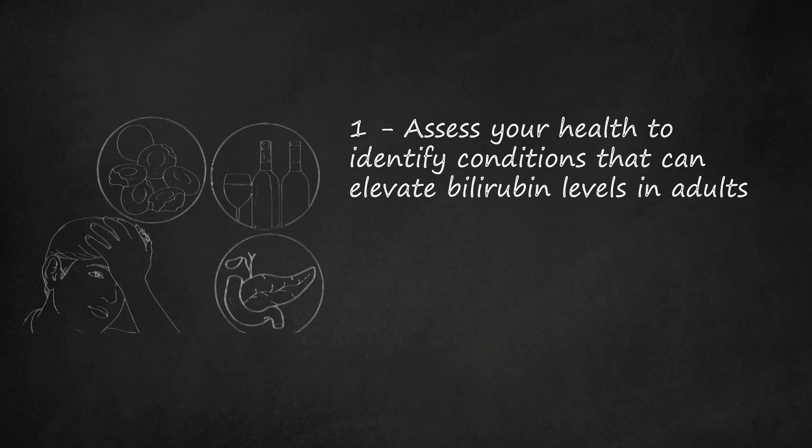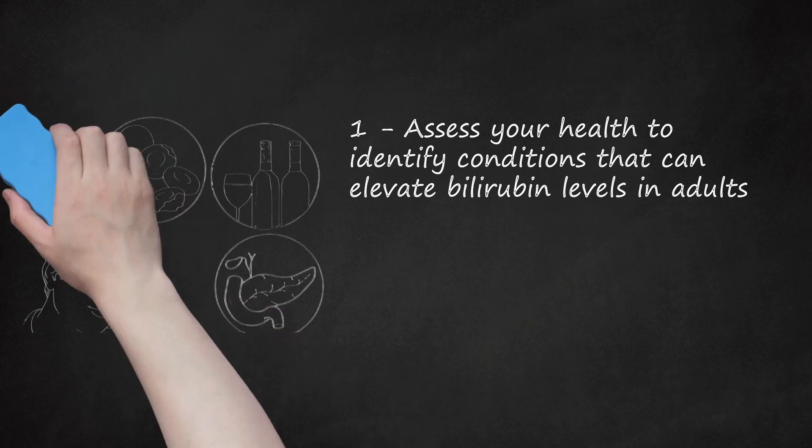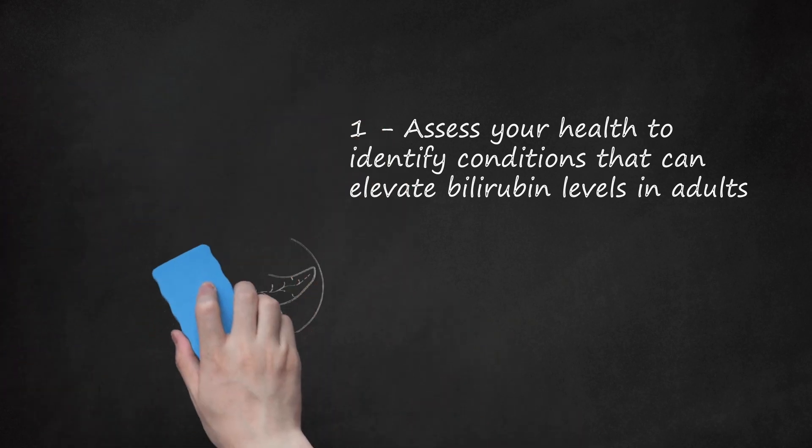Adults can develop unconjugated jaundice when the problem occurs before bilirubin is produced, most often caused by reabsorption of a large blood clot or by hemolytic anemia. During the production of bilirubin, adults can develop jaundice as a result of viruses such as hepatitis and Epstein-Barr, autoimmune disorders, and overconsumption of alcohol or certain medications including acetaminophen, oral contraceptives, and steroids. If jaundice develops because of problems after bilirubin production, the problem may lie in the gallbladder or pancreas.